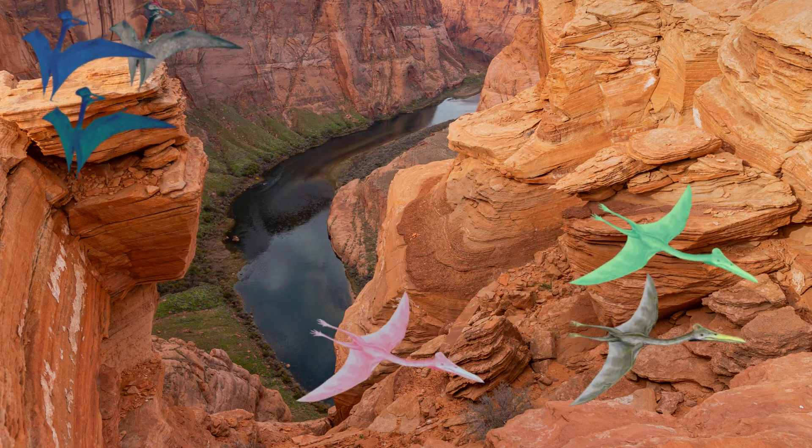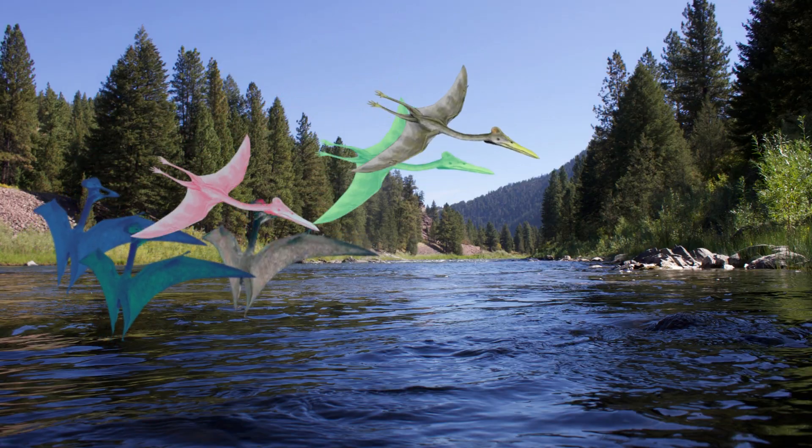We want to learn to fly. As they grew, they also learned to swim.